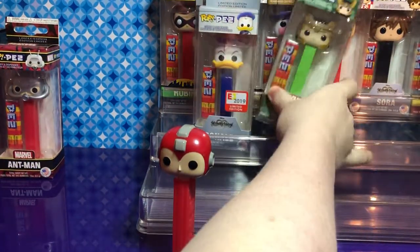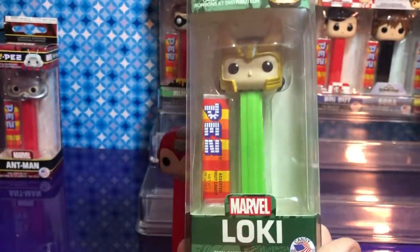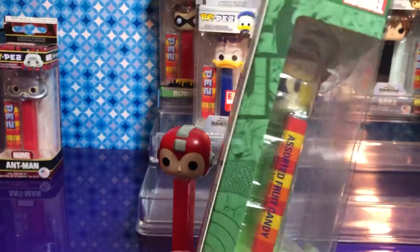I might as well pull out his brother — one of your favorites: Loki! He looks awesome — he does.